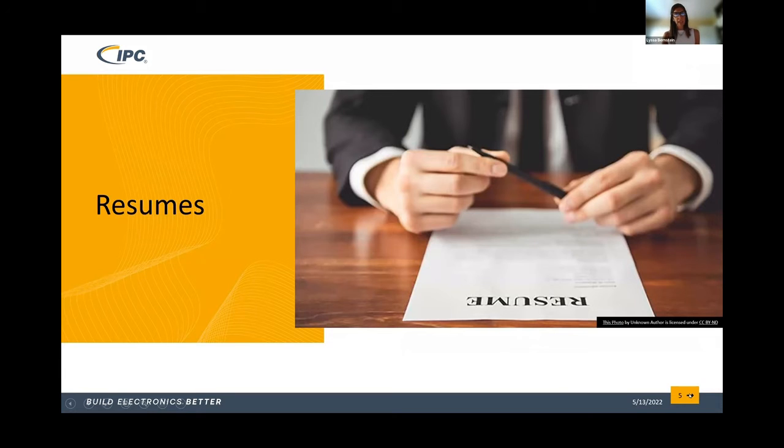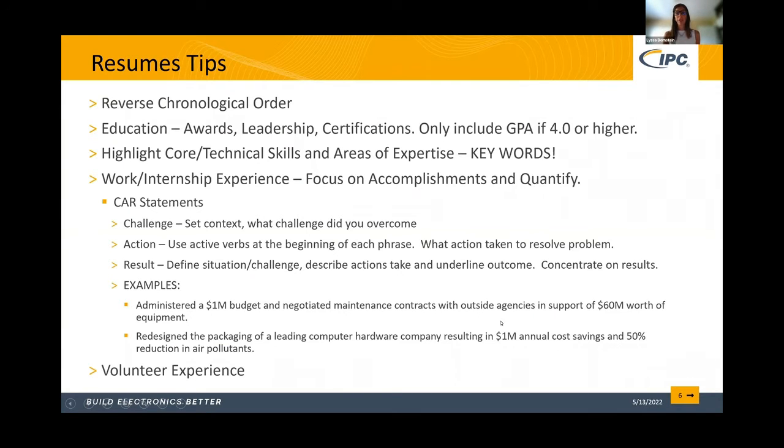One of the first things you need to have done in this whole process is your resume. For those of you that have your resume together already, that's fantastic. I would definitely recommend you have somebody review it — it's always good to have a second set of eyes. But for those of you that don't have a resume, or maybe want to tweak or update it, we'll go through some good tips and information you should include here.